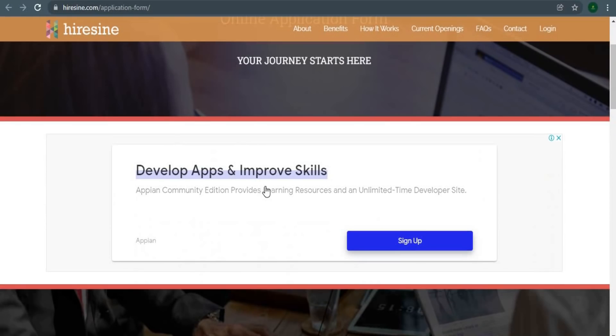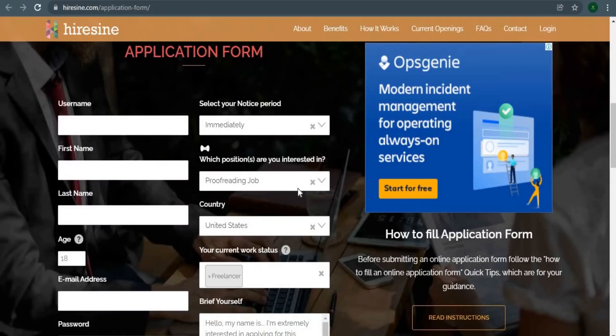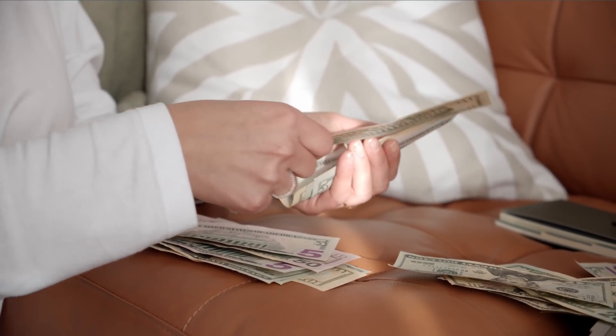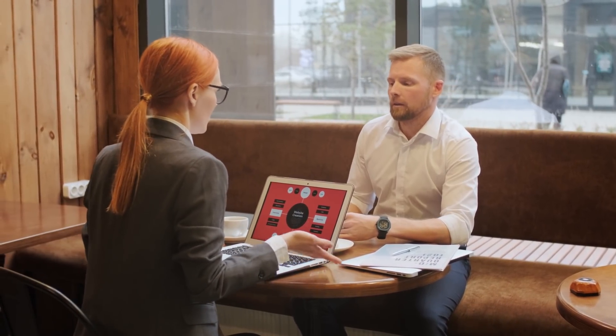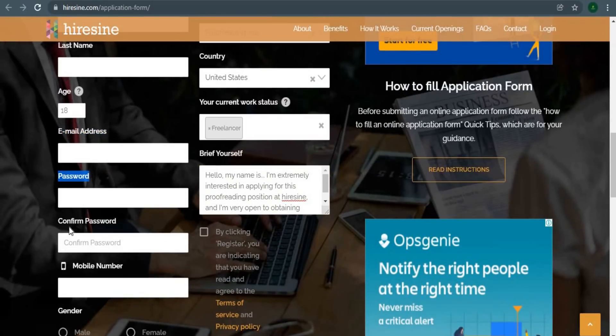It can get a little tricky at this part. Feel free to dial back and rewatch the process so you don't miss anything important. Now it's critical to understand that you'll be asked a series of questions to which you'll need to respond correctly in order to be accepted and begin earning money. I'll take you through the entire process step by step. They're asking for your first and last name, age, and email address. Then they ask you for your password and ask you to confirm it.